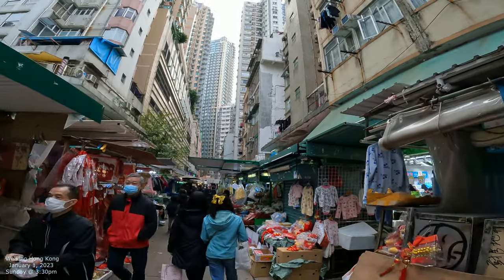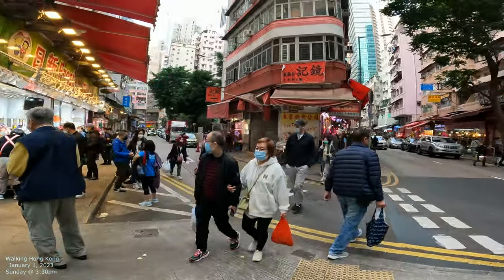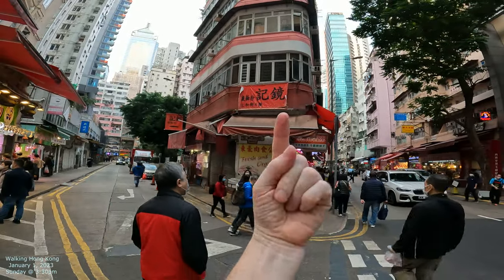High rises everywhere. Chinese New Year is coming up in a couple weeks — two weeks from now. Let's give you a little context. Here's Willow Street that goes down to Johnson. That's Causeway Bay that way. Causeway Bay is that way and Wan Chai is that way.